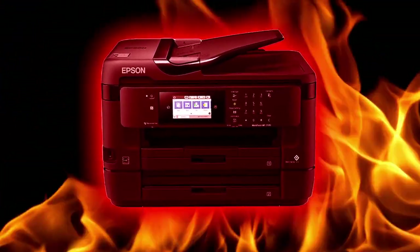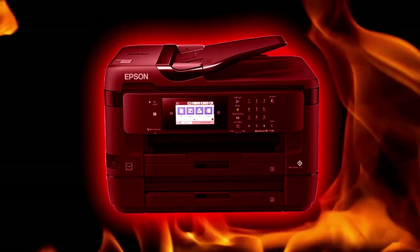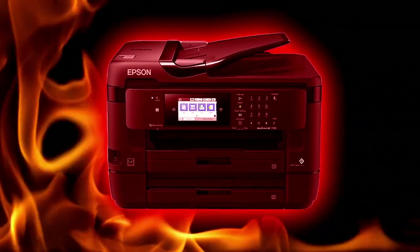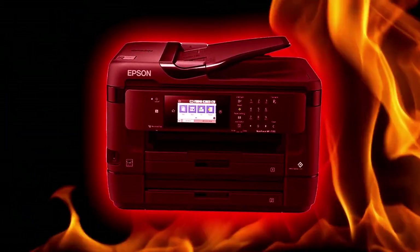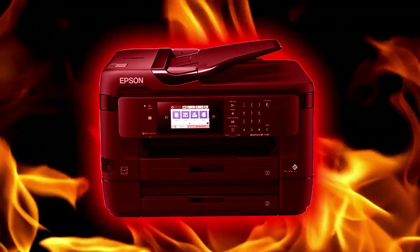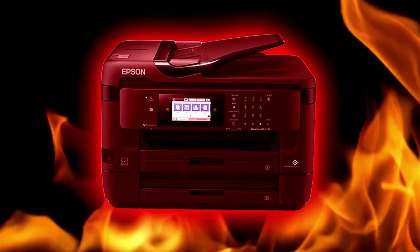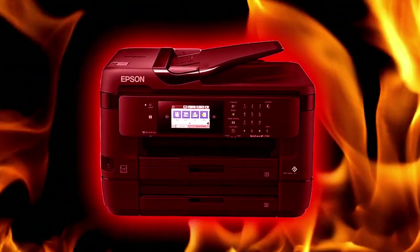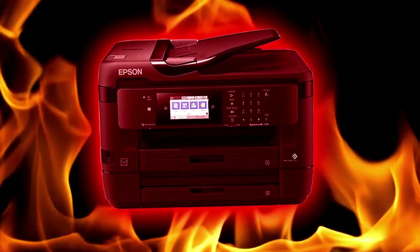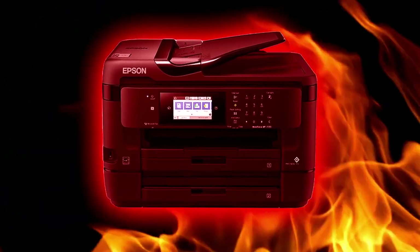SCP-7720 displays an additional cognitohazardous effect which causes humans who interact with it for prolonged periods to develop an irrational and violent hatred of printers, including SCP-7720. If untreated, subjects affected by this cognitohazard develop a compulsion to violently dismantle all printers using any implement available, including bare hands. These effects are much more extreme and manifest much more quickly in subjects possessing skill or training in technological fields.